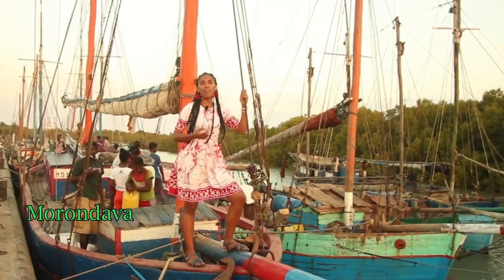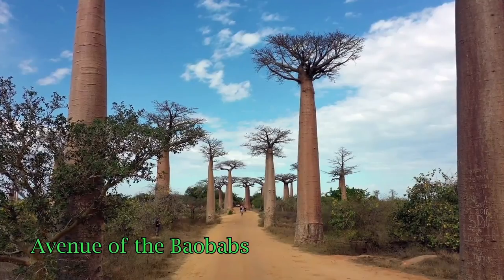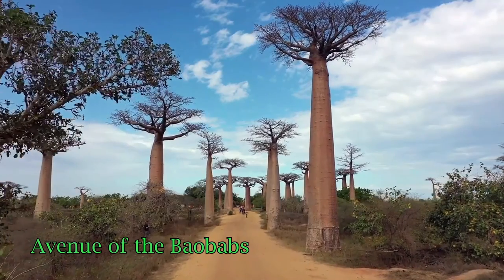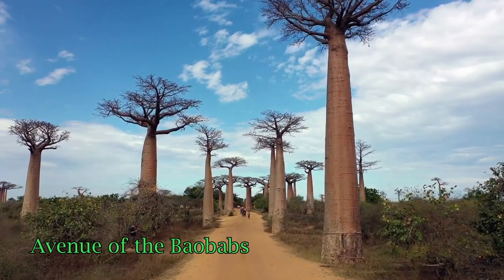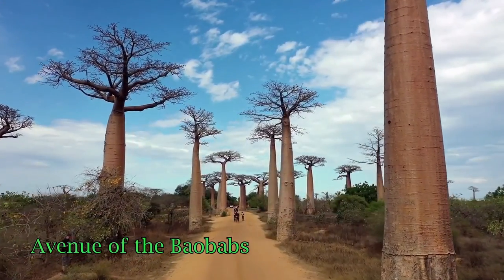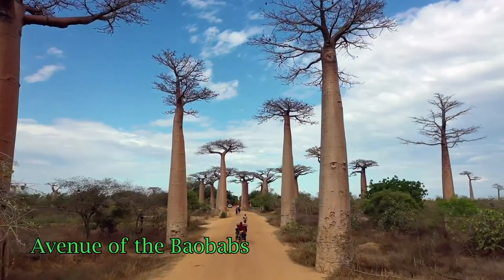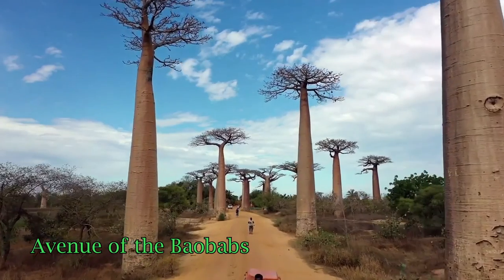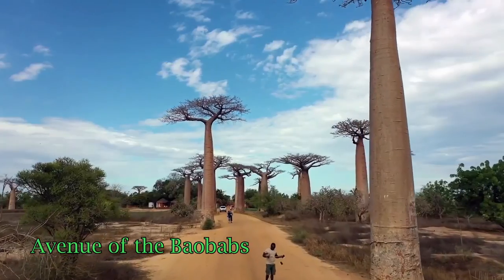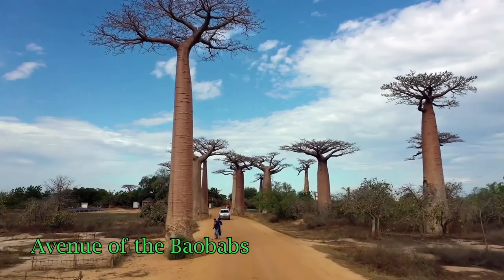The first activity to do in this town is the Avenue of Baobabs. It is a 40-minute drive from the city and you can take a taxi to get here. The trees here are unfortunately threatened by deforestation, and therefore this area was declared a national monument, so it is free to visit. You can also visit during sunset and sunrise.